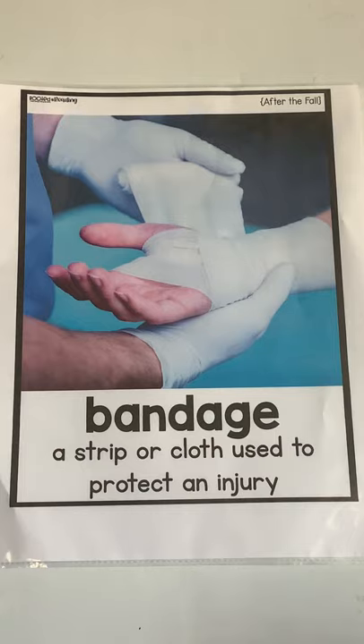Our vocabulary word this morning is bandage. Bandage means a strip or cloth used to protect an injury. So if you had a really bad cut, or maybe sprained your wrist or your leg, you would wrap it in a bandage.